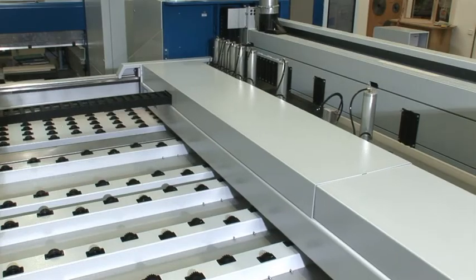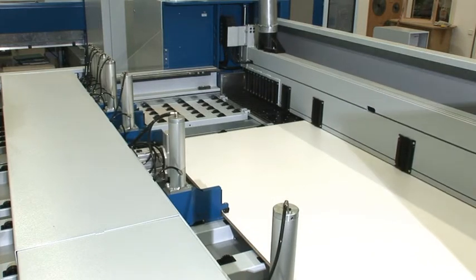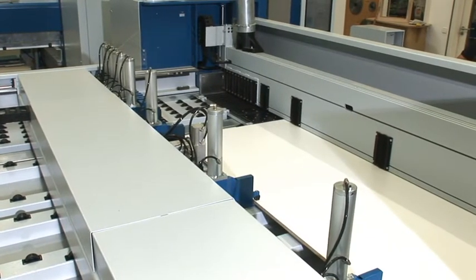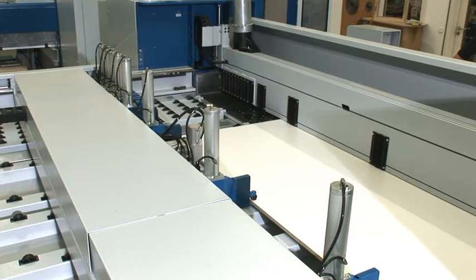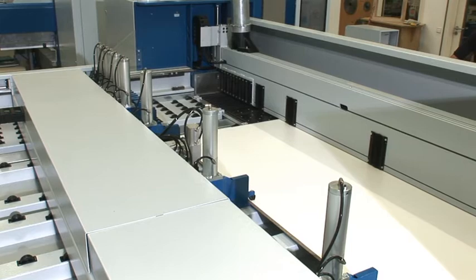The electronically controlled program fence is equipped with a precision guide and an electromagnetic no-wear, no-maintenance measuring system. This provides positioning accuracy of plus-minus 0.1 of a millimetre, allowing even minimal trim and dust cuts.